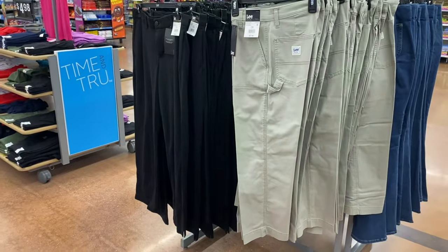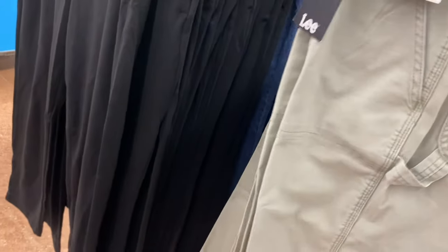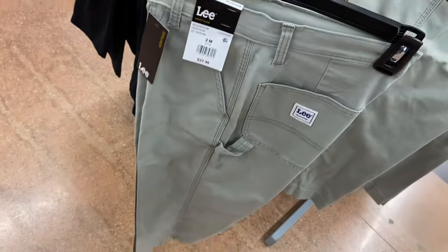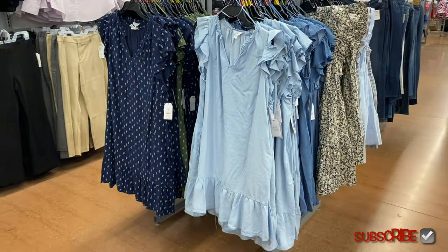The pants on the left I've shown before, but these Lee pants on the right are new — 25-inch inseam, high rise, $27.98. They look very similar to the green pair they had before. And there are some new dresses over here too.